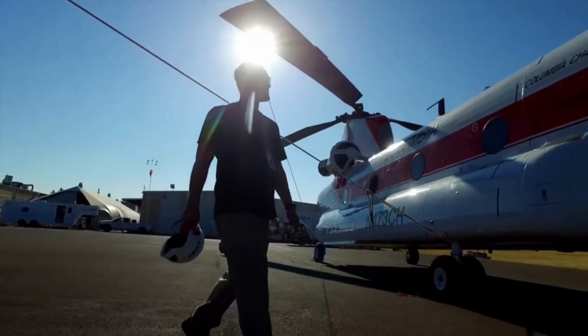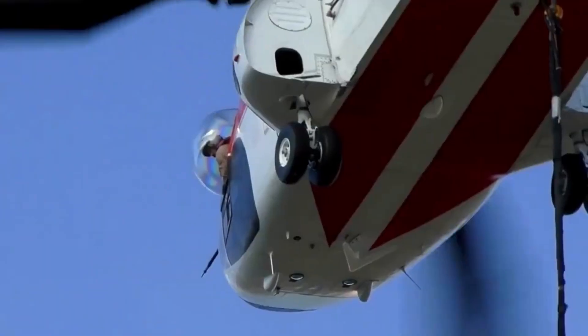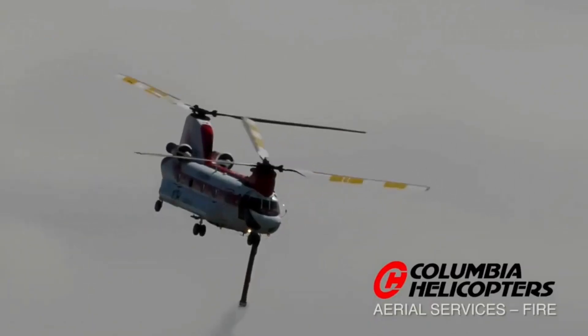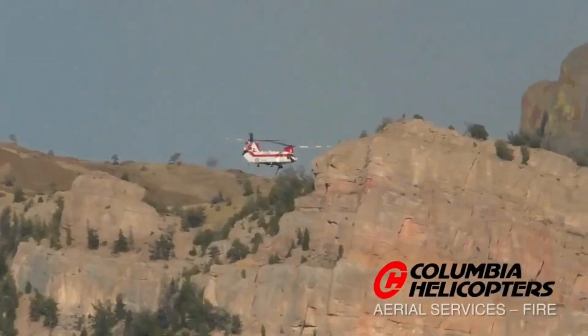Fasten your seatbelts tightly, for we are about to embark on an adrenaline-fueled odyssey unlike any other. Behold, a helicopter swooping down like a magnificent Avenger, its twin rotors slicing through the air with a thunderous roar, ready to take on towering flames and dance with danger.